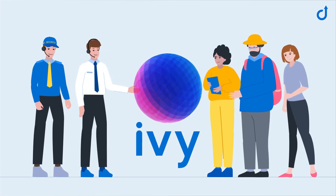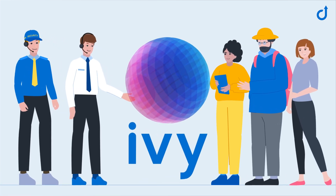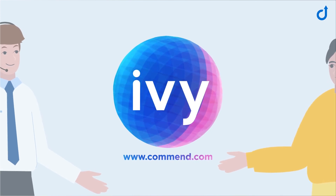In short, everyone can benefit from Ivy. Will you? For more information about Ivy, visit our website.